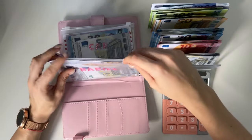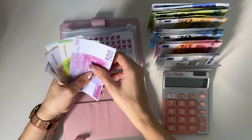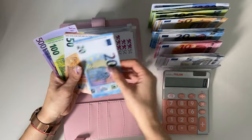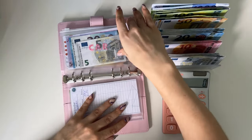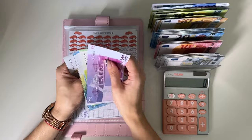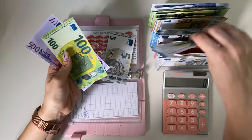Now the pink binder — we already did the emergency fund but let's do the other envelopes. Babies is first: five hundred, six fifty, fifty, fifty-five, sixty, sixty-five, seventy — so dropping these fives for a twenty. Car has five hundred, six hundred, twenty, forty, forty-five, fifty, fifty-five — so grabbing a fifty.